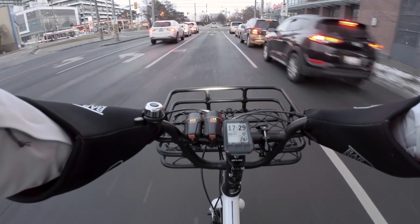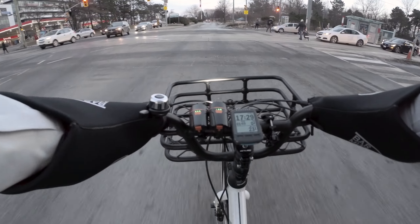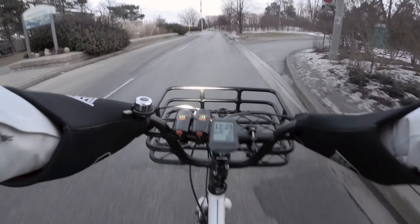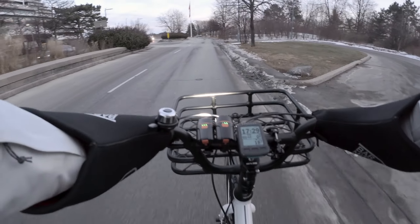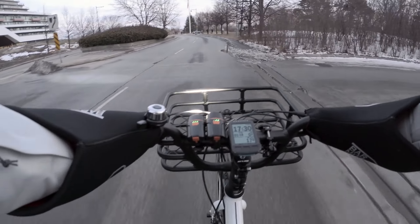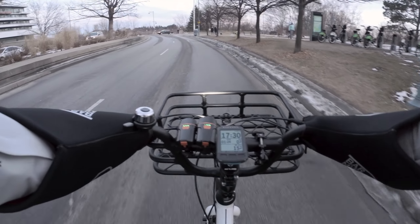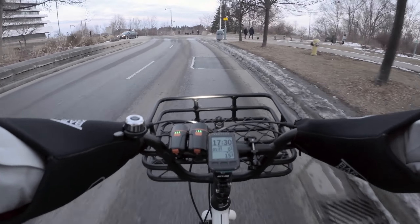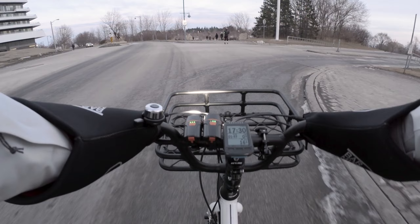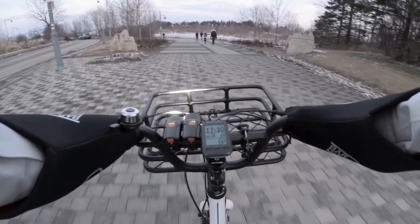This trail then becomes the Martin Goodman trail. I have my trailer hitched up to my bike — it's the Burley Travoy bicycle trailer. The weather has significantly improved, and by this I mean it's warmed up a bit. It's about four degrees, so the snow is melting, but it is meant to get a bit colder.